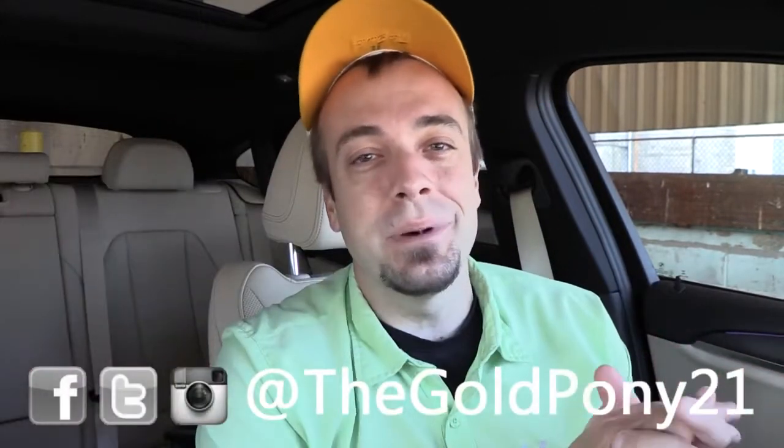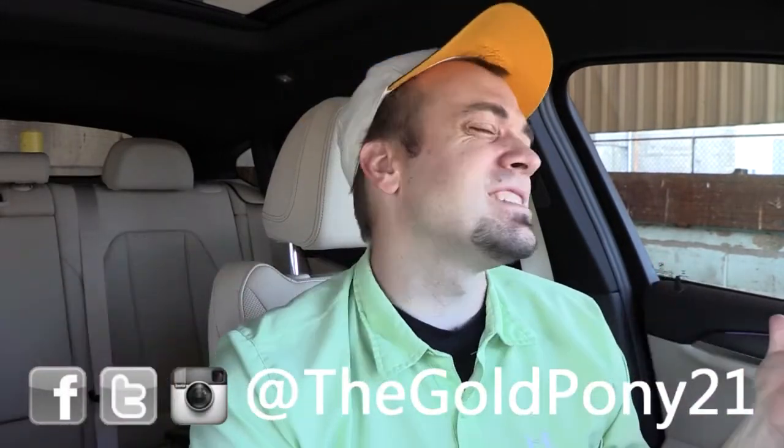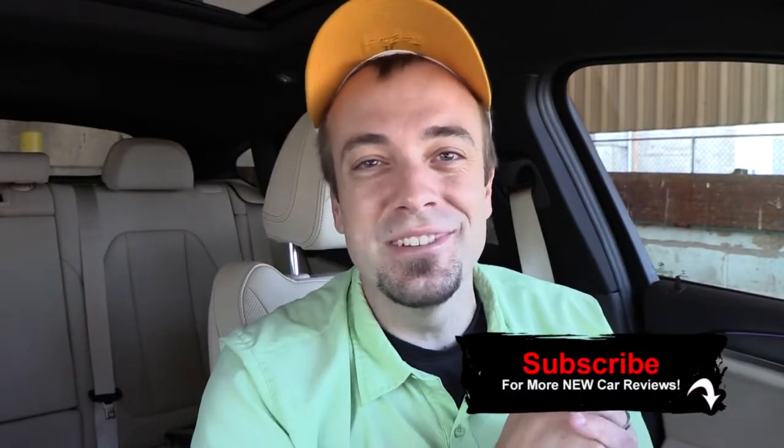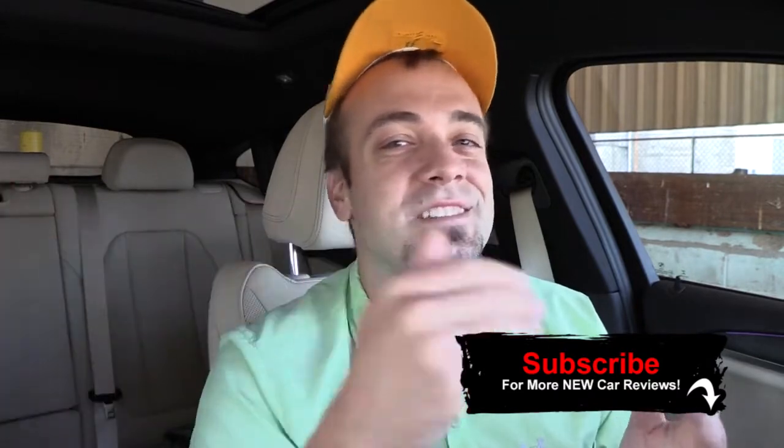That about rounds out this review, guys. Thank you so much for watching — feel free to follow me on social media at the bottom of the screen. If you want to see what's coming next on the channel before it hits YouTube, be sure to hit subscribe and the bell notification button. I do appreciate you guys watching more than you know — I will see you all in the next video. Stay gold.